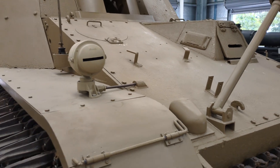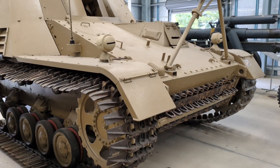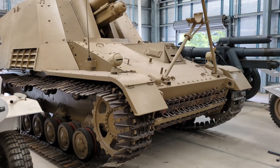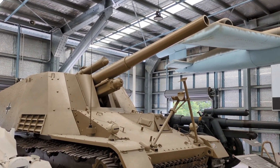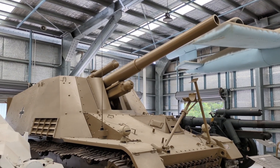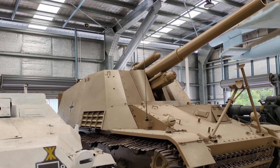The same chassis was adapted to mount the 8.8cm Panzerjägerkanone 43-1 L/71 as a long-range tank killer, and this vehicle was termed the Nashorn, or Rhino. Both the Nashorn and the Hummel were built from early 1943 and saw wide-scale deployment during the Battle of Kursk in July 1943 for the first time.